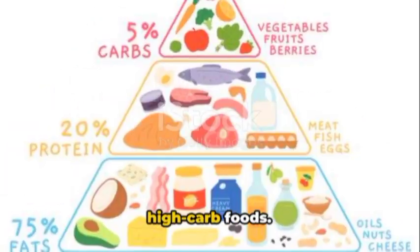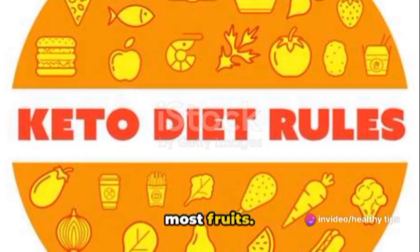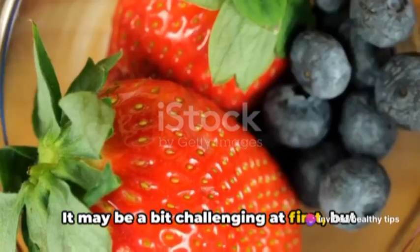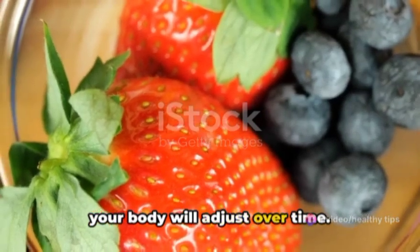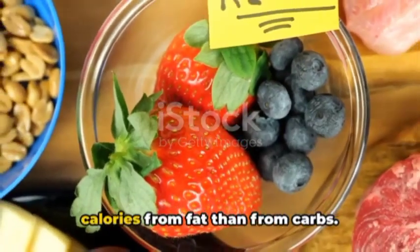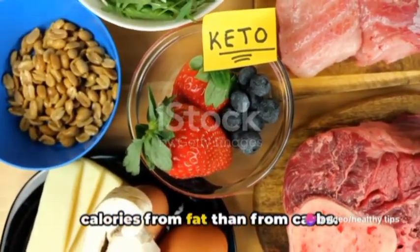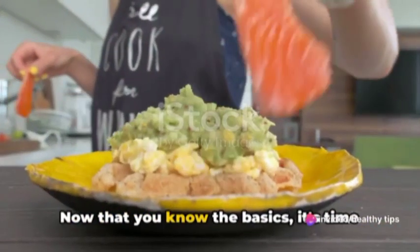Conversely, you'll want to avoid high-carb foods. This includes sugar, soda, grains, and most fruits. It may be a bit challenging at first, but your body will adjust over time. The most crucial point to remember: the goal of the keto diet is to get more calories from fat than from carbs.